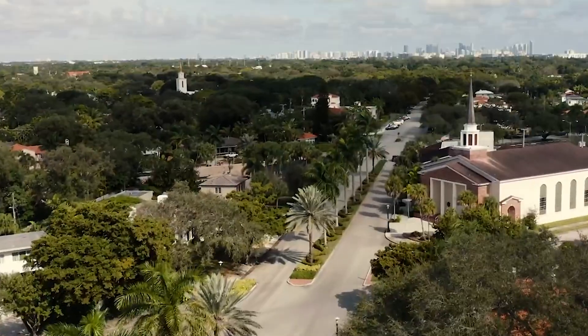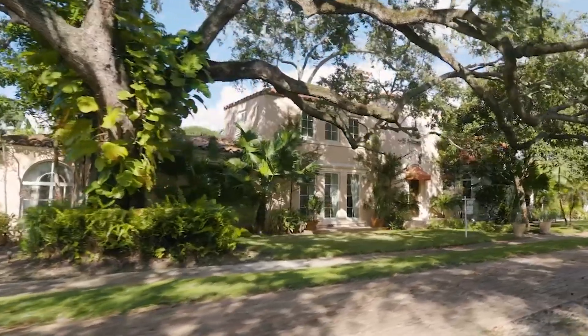96th Street is a double-wide street where you're going to find a lot of older homes in the Spanish-Mediterranean style. It runs from west of Miami Shores all the way east onto Biscayne Boulevard, overlooking the water.